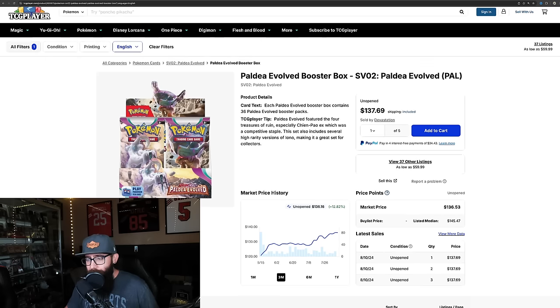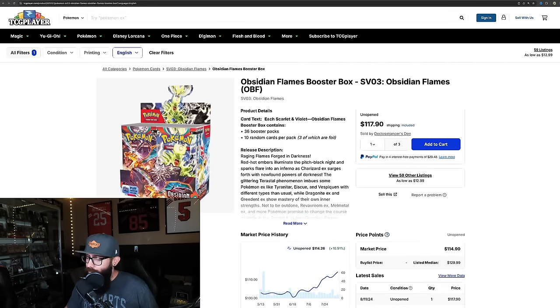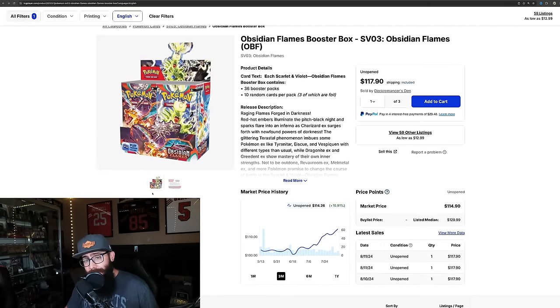We're seeing with the Scarlet and Violet era — look at Paldea, $137 a box with the listed median price at $145. Even Obsidian Flames is taking off now, $117 with the listed median price at $130. Obsidian Flames that everyone said was trash. By the way, I said Obsidian Flames was going to be a good investment long-term. Underrated set.